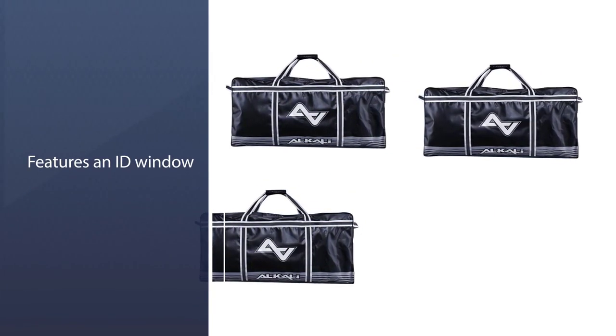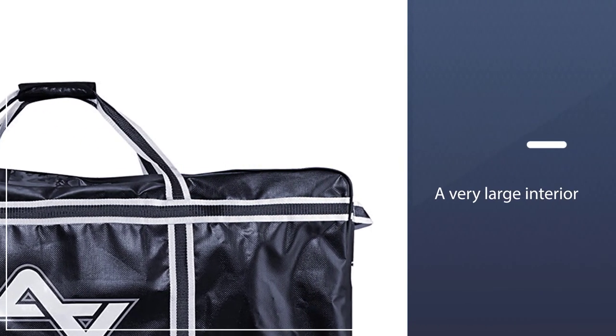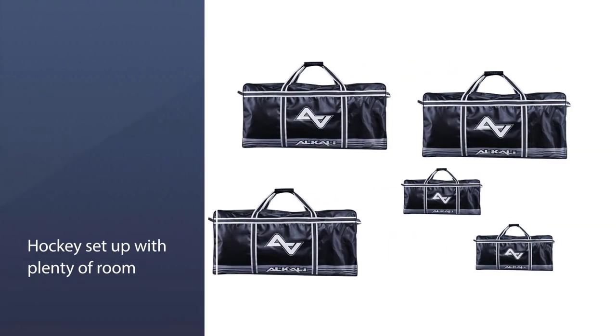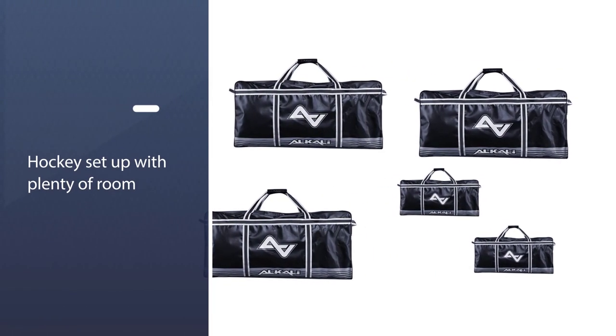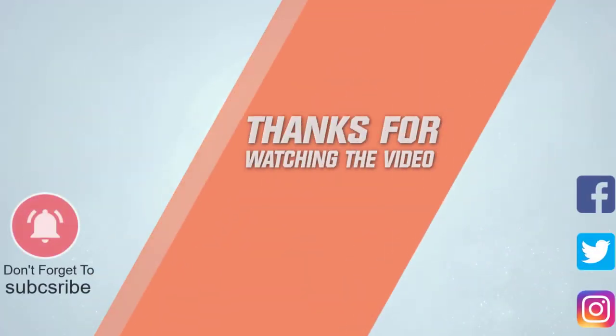It features an ID window at the velcro tab in the front so you can just slide in your name, your number, and your team logo to help identify your bag. This is a very large interior, able to fit a full senior roller hockey setup with plenty of room. For more details, click the link in the description — thanks for watching the video.